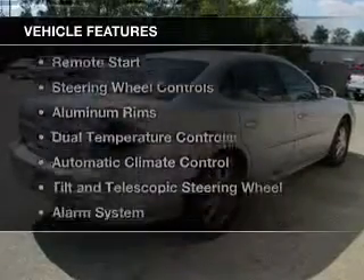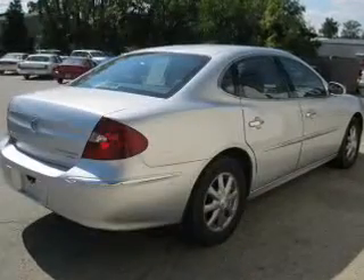The features include leather seats, heated seats, Sirius XM satellite radio, remote start, steering wheel controls, and aluminum rims.